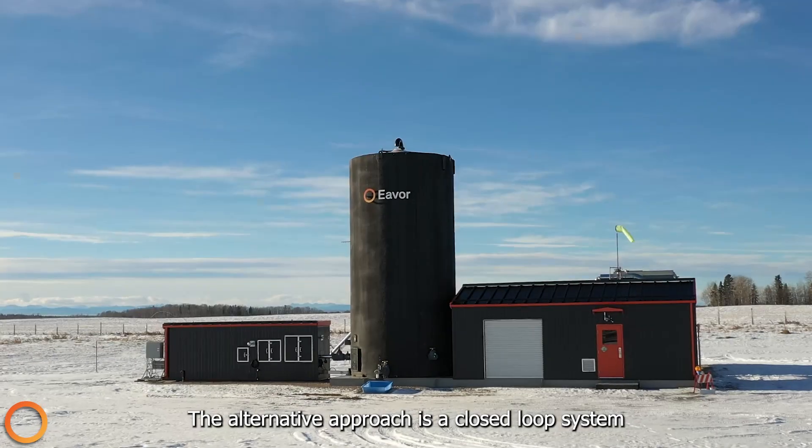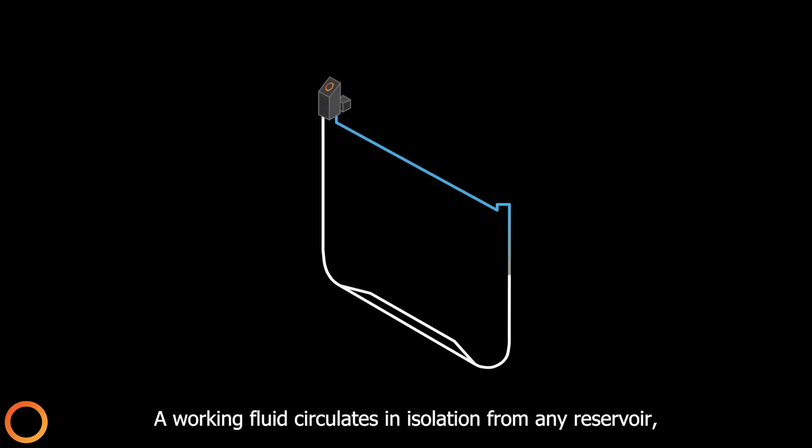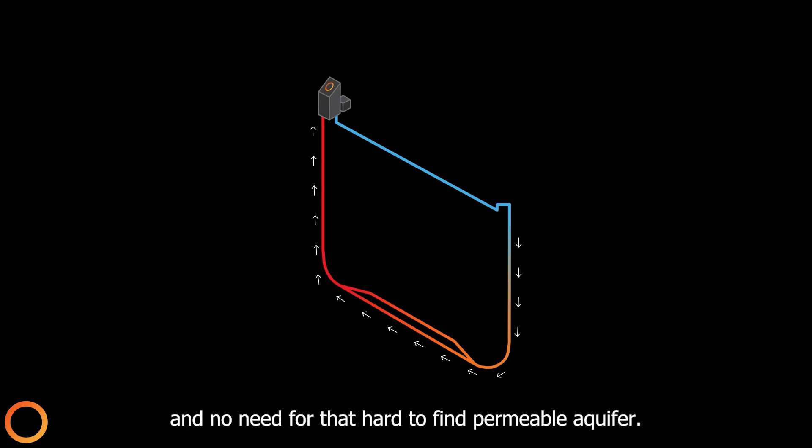The alternative approach is a closed-loop system as championed by EVER. A working fluid circulates in isolation from any reservoir, meaning no fluid exchange and no need for that hard-to-find permeable aquifer.